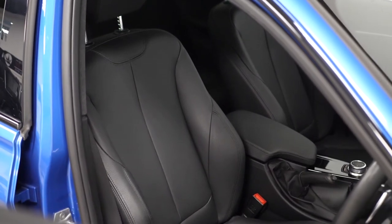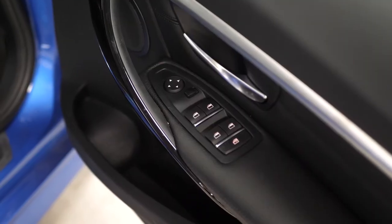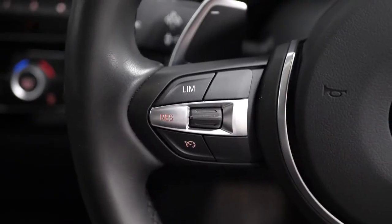You have a full leather interior with lumbar support available on the side of the driver's seat, some of your exterior window and mirror controls on the door cards, and the M Sport leather wrapped multi-function steering wheel front and centre with access to cruise control on the right hand side.